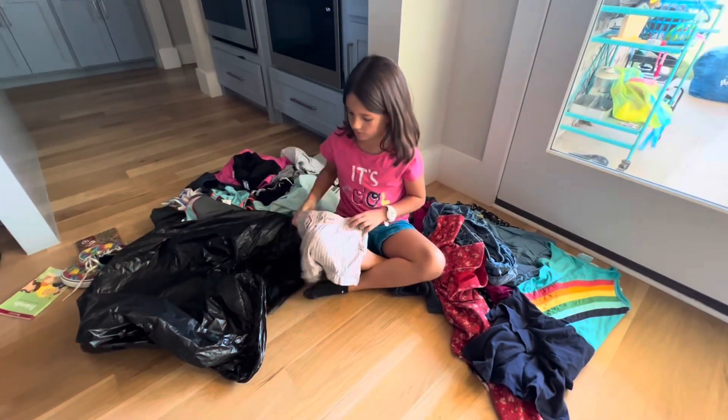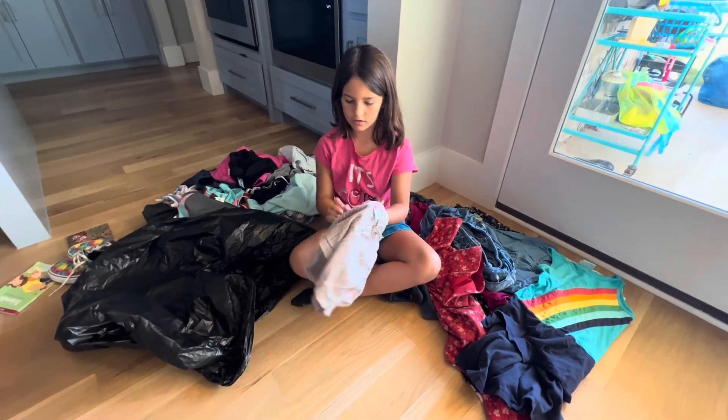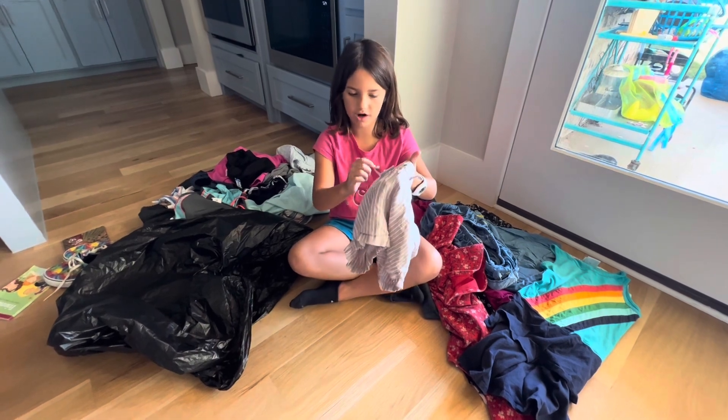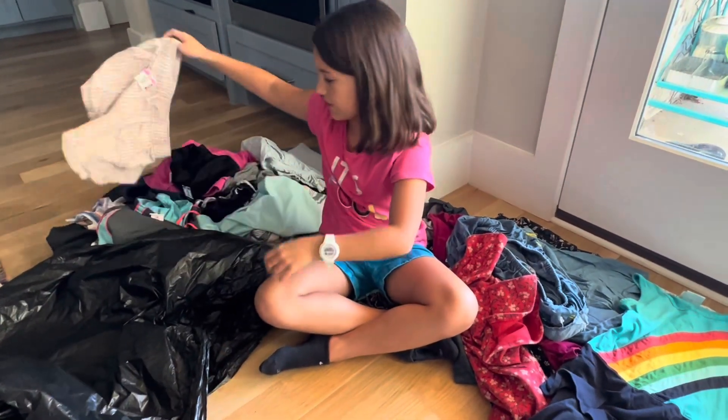The next pair of shorts are these cute brown and white shorts. They have socks and are striped brown, and the waist is the last one.